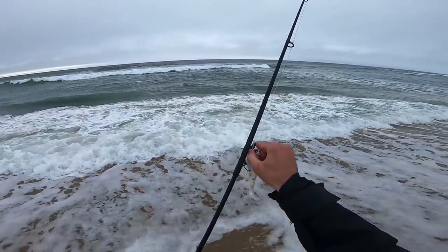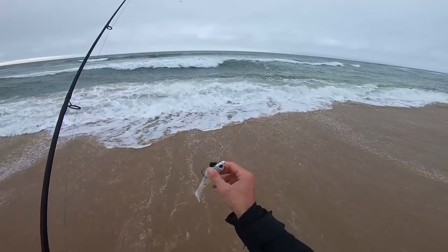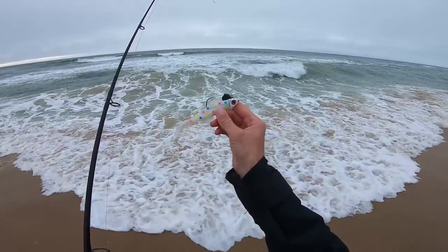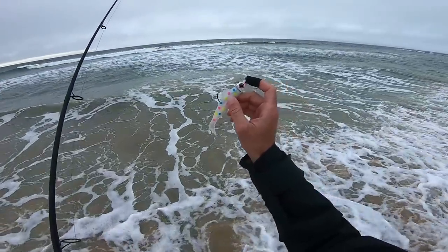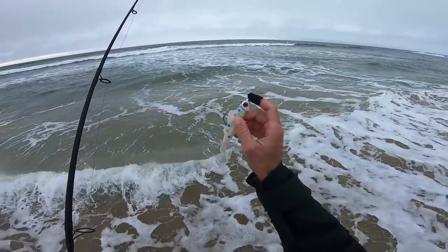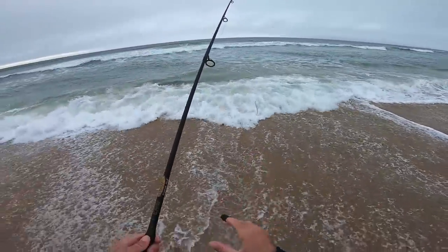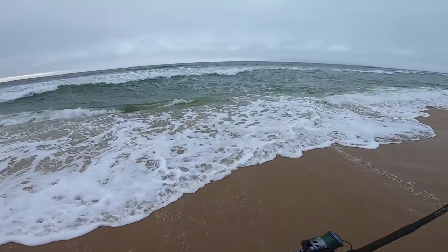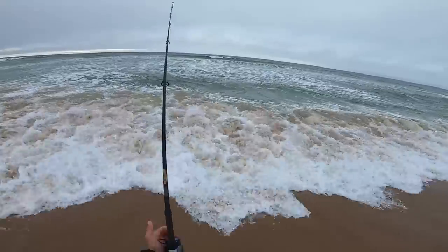I was here yesterday morning and caught quite a few fish, but the water was a little bit murkier. We're going to start off with a Fishaholic Finback Shad in Wonder Bread and a Fishaholic S&S one-ounce jig head in Wonder Bread. Being that the water looks a little bit cleaner and clearer this morning, we might have to switch to a more natural color, but we'll give this a shot.